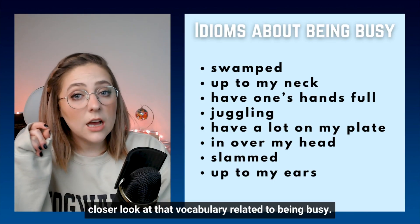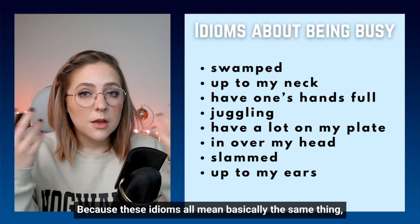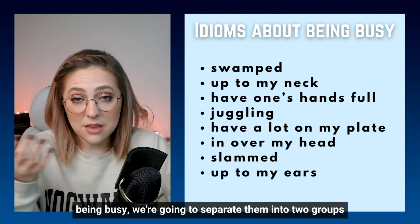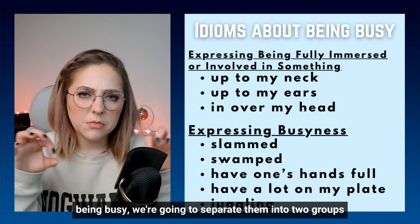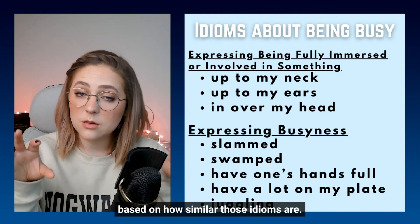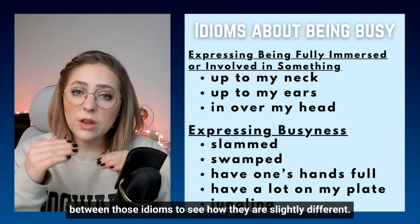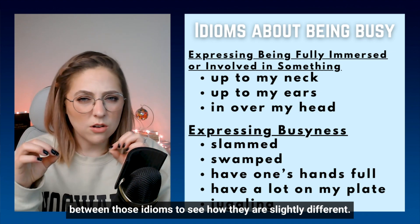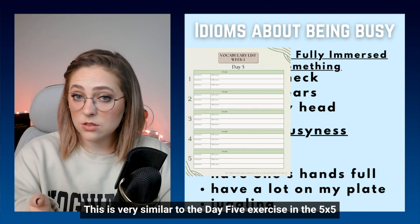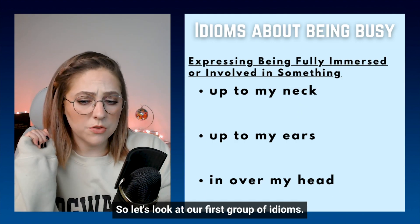Now, let's take a closer look at that vocabulary related to being busy. Because these idioms all mean basically the same thing — being busy — we're going to separate them into two groups based on how similar those idioms are. Then we'll look at the nuanced differences between those idioms to see how they are slightly different. This is very similar to the day five exercise in the five by five vocabulary study guide. So let's look at our first group of idioms.